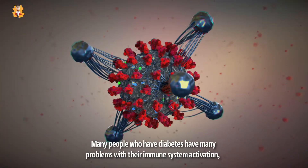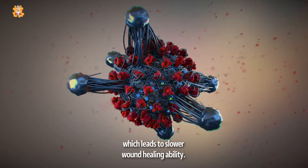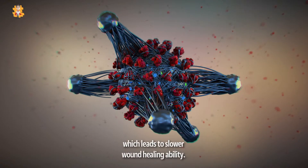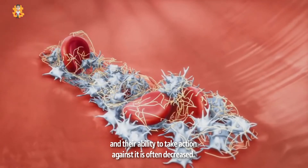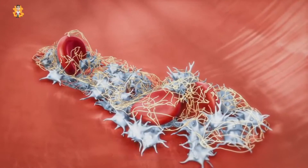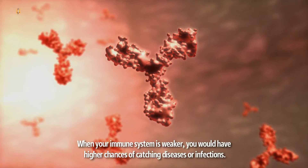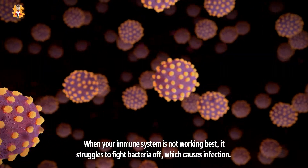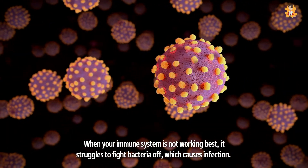Many people with diabetes have problems with their immune system activation, which leads to slower wound healing. The number of immune system fighter cells sent to heal wounds, and their ability to act, is often decreased. When your immune system is weaker, you have higher chances of catching diseases or infections. When your immune system is not working at its best, it struggles to fight bacteria off, which causes infection.